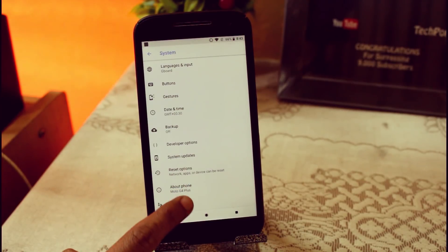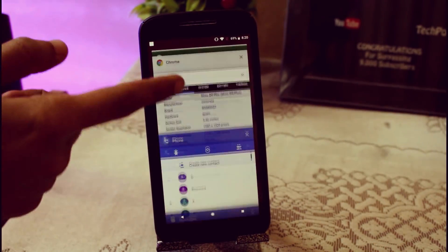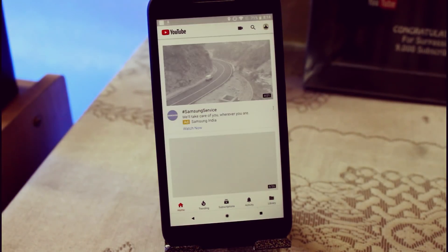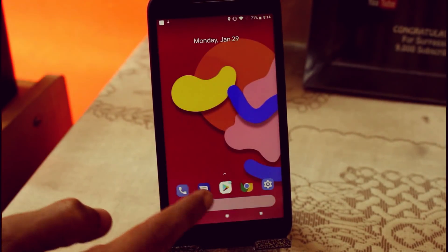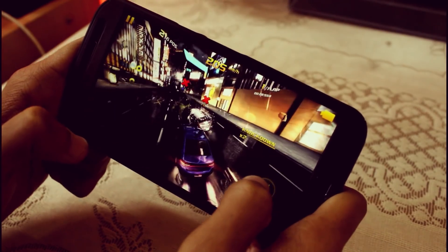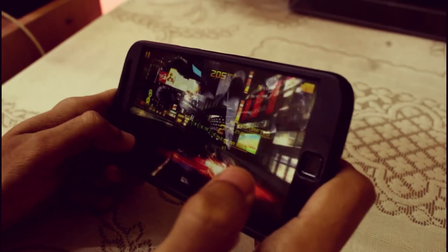The latest Android security patch is January 2018. Talking about the performance of this ROM, I'm really surprised because compared to the stock ROM it is really faster. Even after installing multiple applications I'm not getting any lag — on Facebook, Snapchat, Twitter, or any social media application. Even while gaming I'm easily able to play high-end games on high settings without any lag, and I can also do multitasking. In terms of performance, it is one of the best ROMs out there for the Moto G4 Plus.